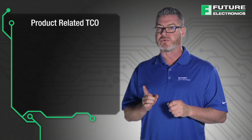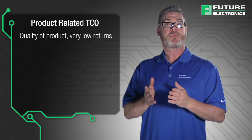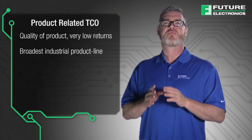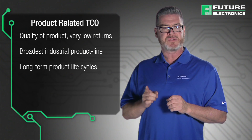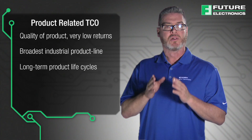Product-related TCOs include, but are not limited to, their high level of quality of product and excellent yields, helping to provide a very low need for returns. They have one of the broadest industrial product line offerings in the industry, and product lifecycle standards are 5 to 7 years, and are very often longer than that.